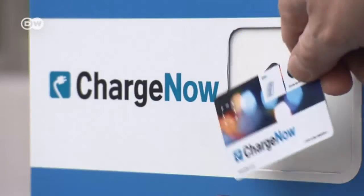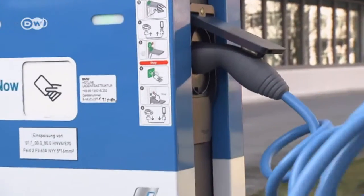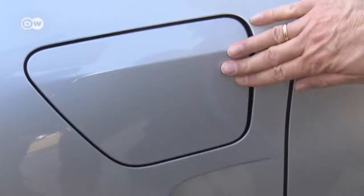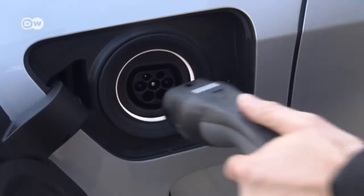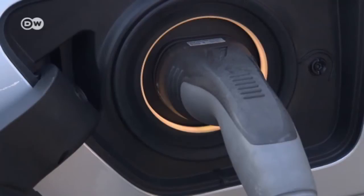With ChargeNow, BMW offers a network of electric car charging stations. You just scan your card and the charger is unlocked. You pay later, after getting an invoice. Depending on the time of day, charging costs between 2 and 7 cents per minute within Germany.